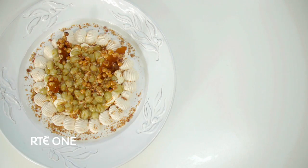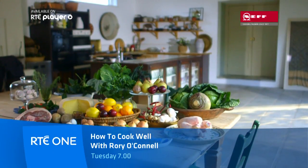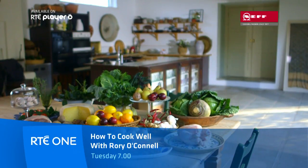And transforming them into something surprising and delicious. So this is my attempt to make them popular again, which they richly deserve to be. How to Cook Well with Rory O'Connell, Tuesday at 7 o'clock on RTÉ1.